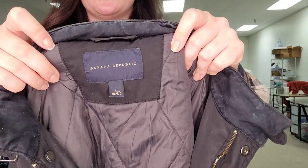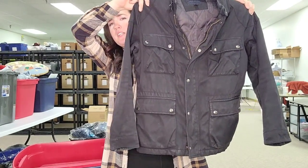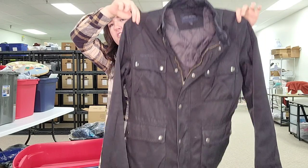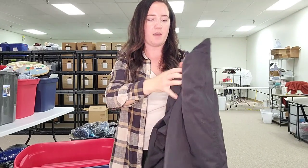This is a men's Banana Republic jacket size large. This one does need a wash. This is a military style jacket — I love selling men's military style jackets, and men's Banana Republic stuff does surprisingly well for me. I'm probably going to list this for $40.